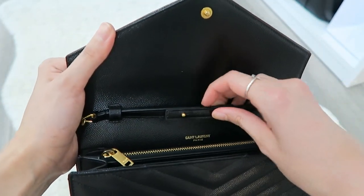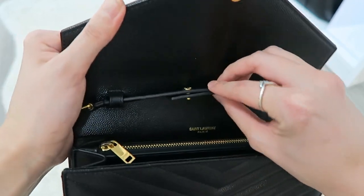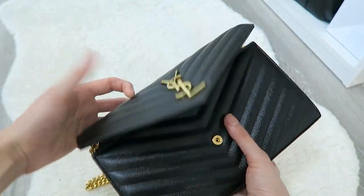This is also a removable chain so that you can wear it as a clutch, or you can just put the chain inside and call it a day.